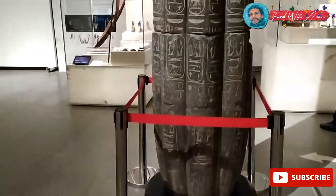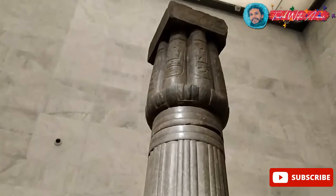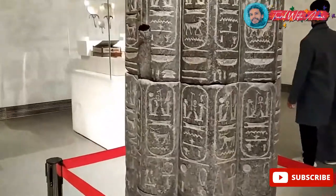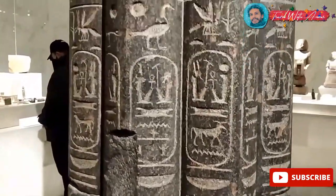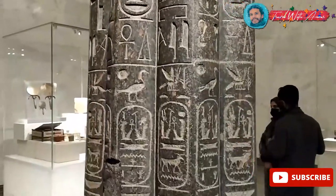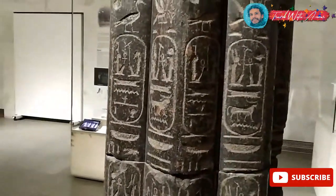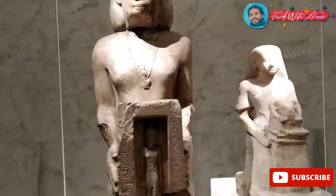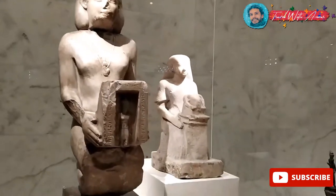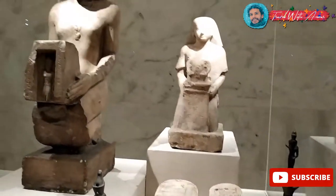Look at this column over here — I think it's made completely from granite. Look at the details inside, the drawings, the names. The cartouches always represent names. I'm not really familiar with the stories of all those pieces, but I'm just trying to show you everything inside this museum and explain as much as I can.